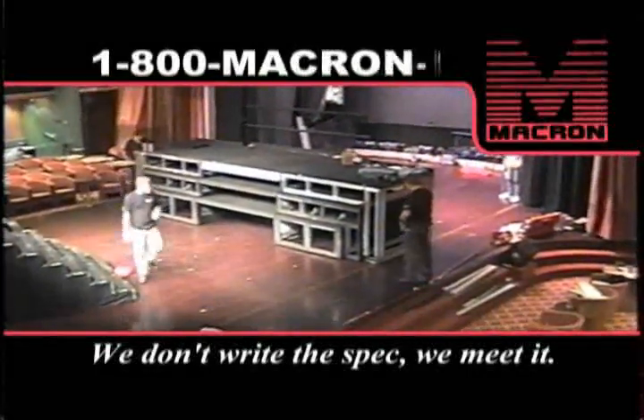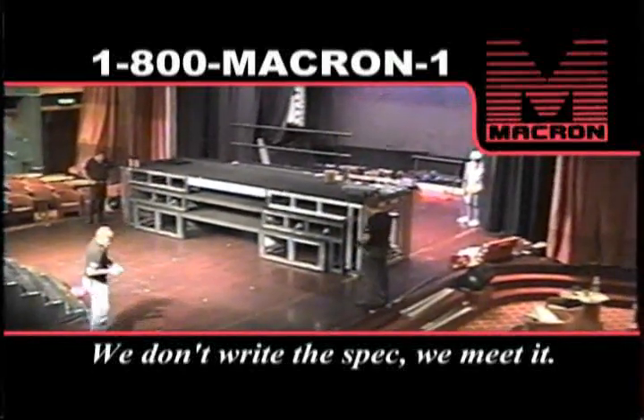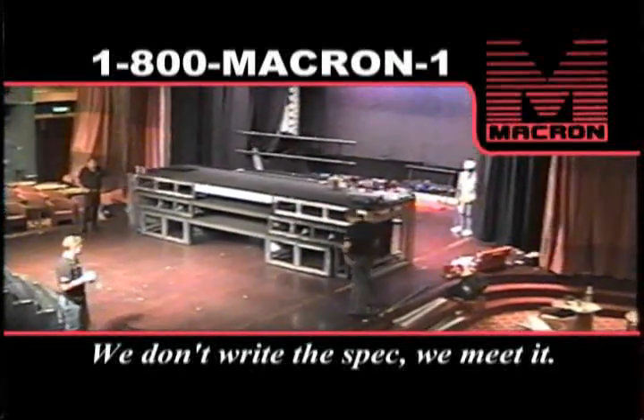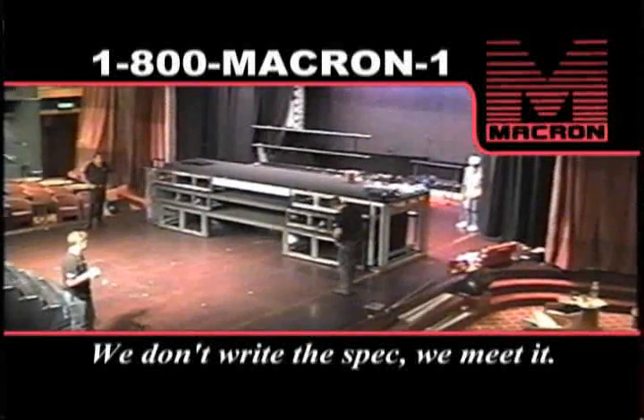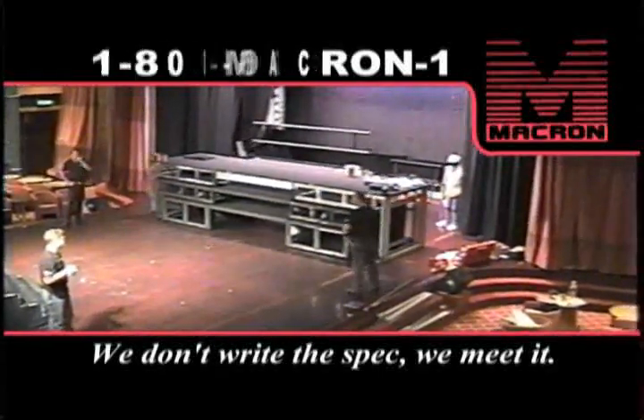It has to carry the load, but has the added challenge of maintaining a flat surface on the dance floor it traveled on, so people can dance on it. This had to be a special actuator — nothing standard was going to do this job.